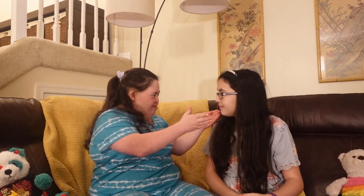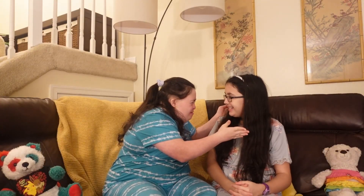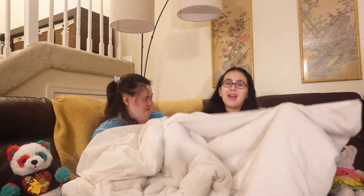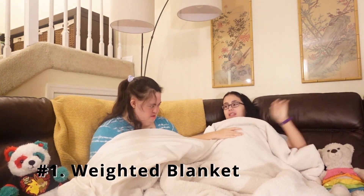So you ready to get into it? So without further ado, let's get into the first one. The first one is a weighted blanket.